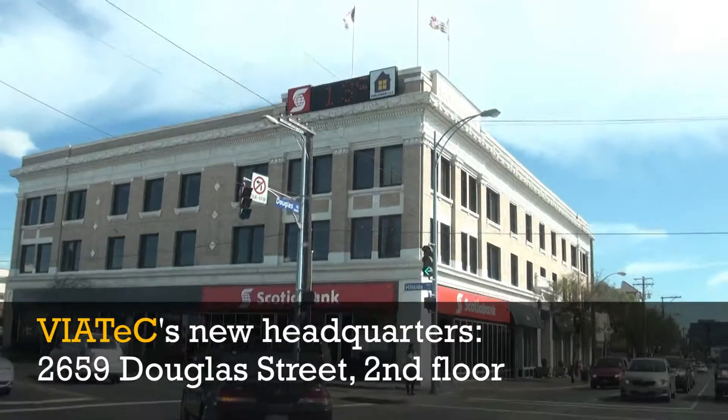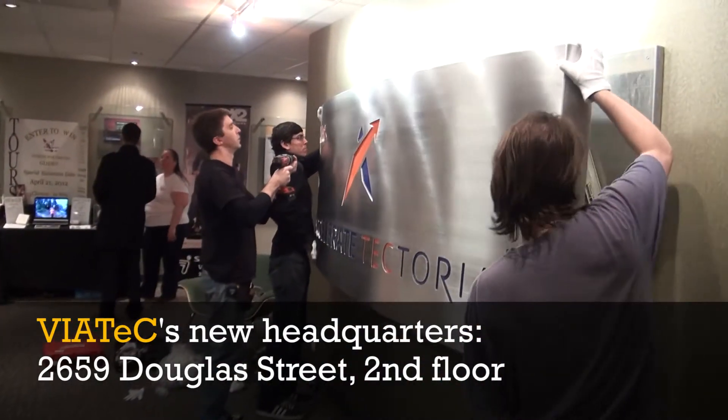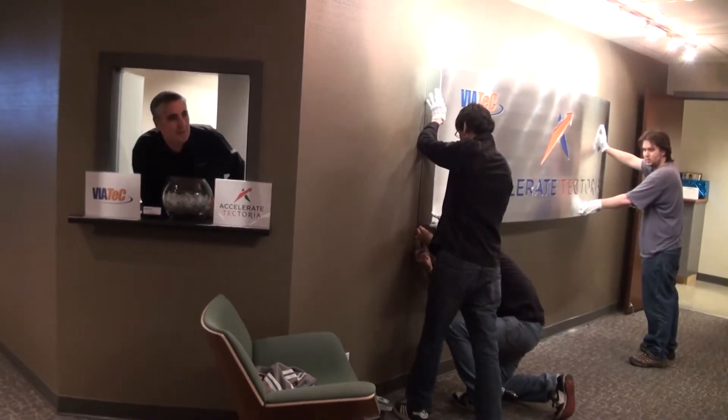Welcome to Accelerate Tectoria. We're holding an open house today to invite members of the general public and the tech community to see what we're doing with our brand new 15,000 square foot facility.